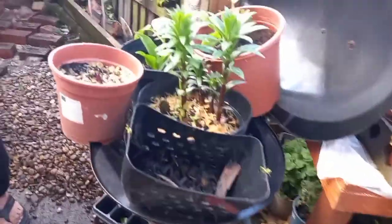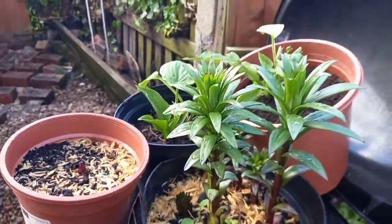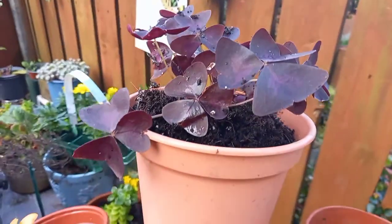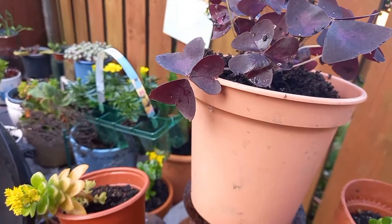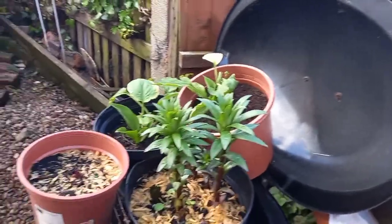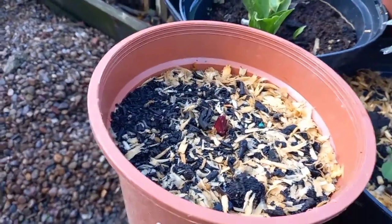Oh, this is my lily — it's grown now. This is my oxtail. Oh, this one is coming out now, this is a nice flower.